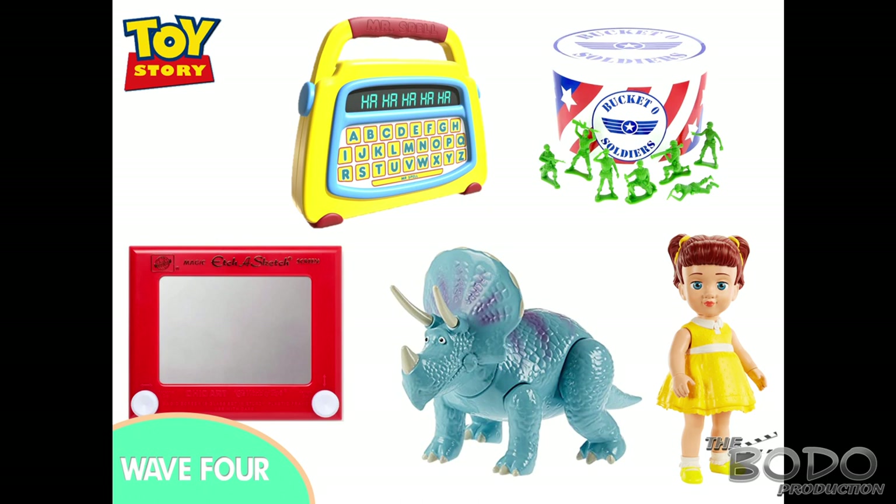In wave four we have Mr. Spell, the Green Army Men, Etch, Trixie, and Gabby Gabby. You'll probably notice I haven't included a lot of Toy Story 4 characters or even many Toy Story 3 characters — it's because Mattel and Thinkway have already done a lot of those toys. We haven't really got a lot of Andy's toys for a while, but maybe in the next wave they could start doing more Toy Story 3 and 4 characters.